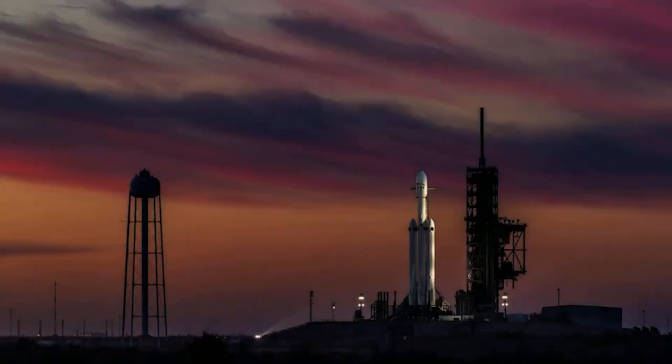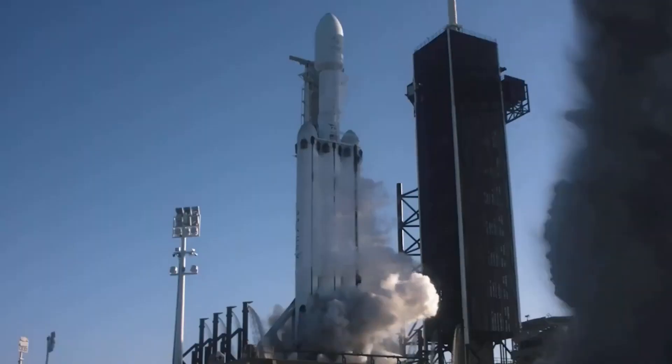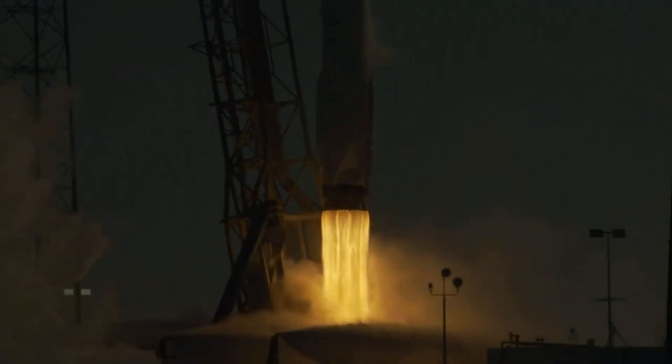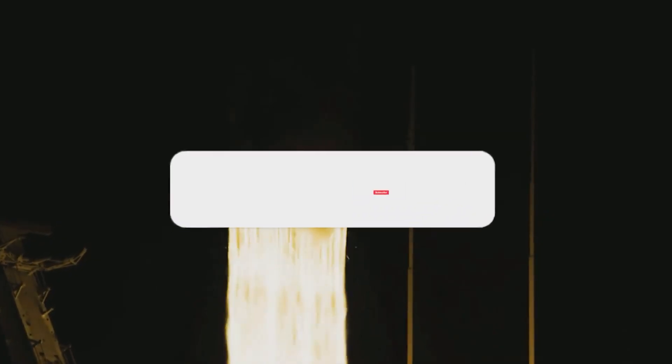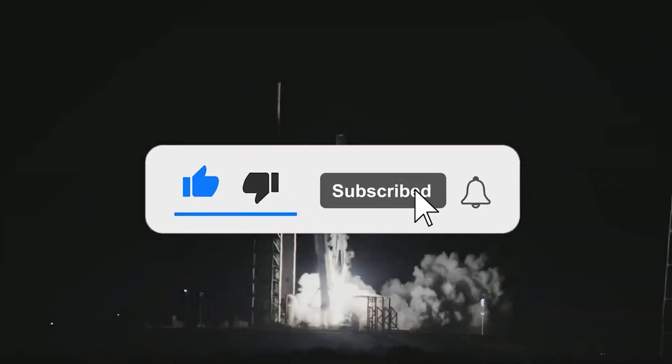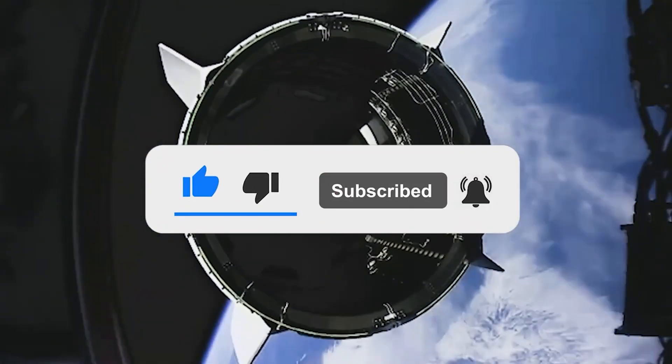With this, we have come to the end of the video. Let us know how excited you are for future ventures of SpaceX down in the comments below. Thank you for watching — make sure to like and subscribe for similar content.